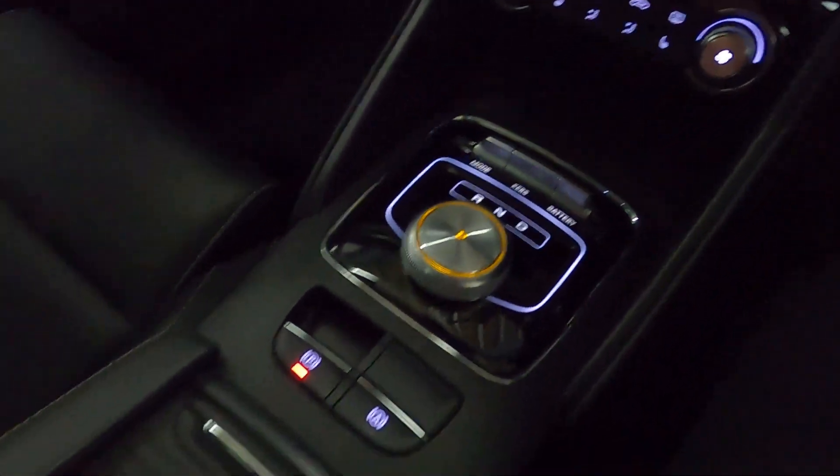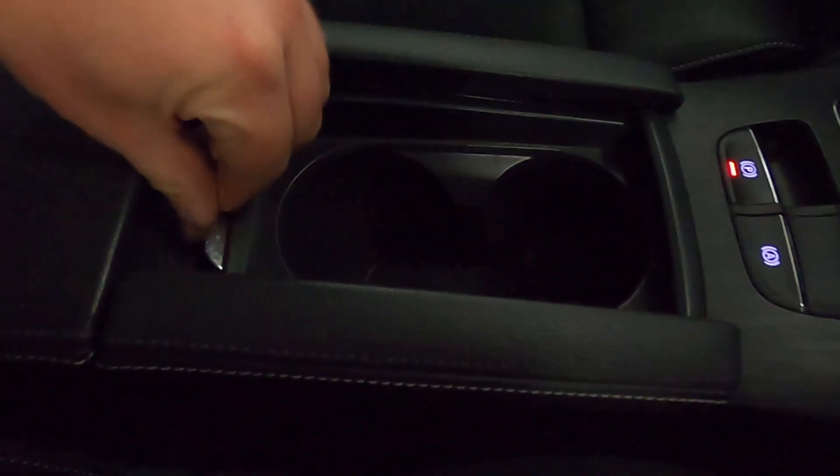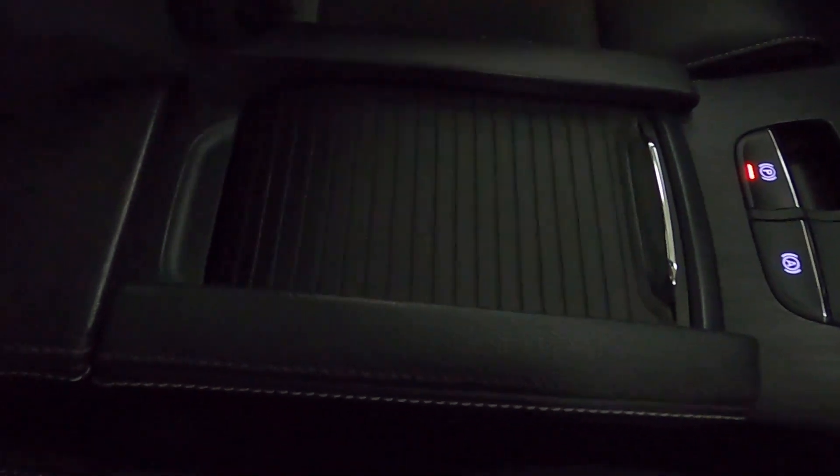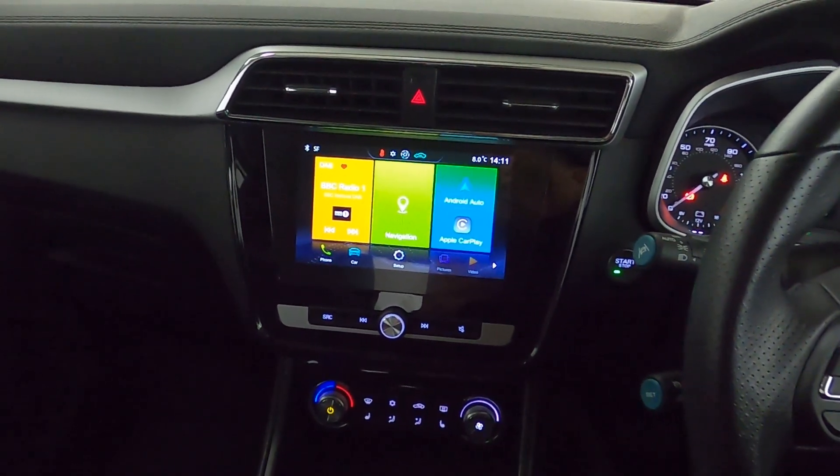You have your drive mode selector, electronic parking brake which is also automatic, cup holders which hide away nicely, and storage underneath the armrest. So if you'd like any more information, please visit our website. Thank you very much for watching.